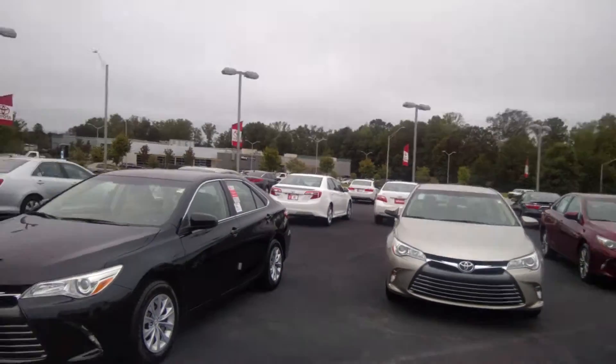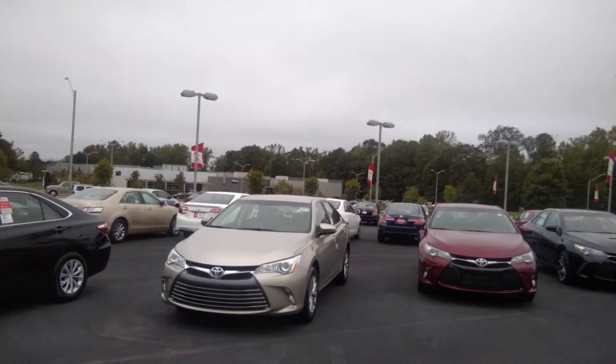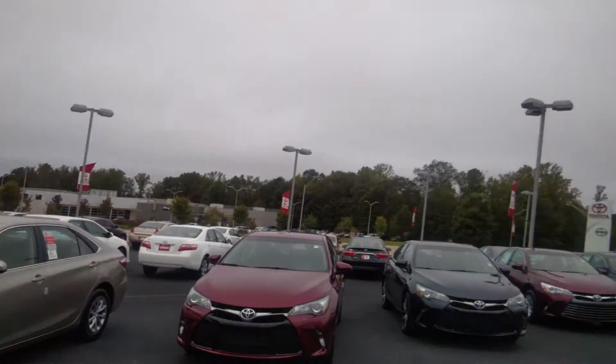Let us show you why we're number one — number one in district sales, number one in management team, number one for you, number one for the community. Number one here at LaGrange Toyota, folks. Come on down and let us show you why we're the best. Give me a chance to gain your trust and earn your business.